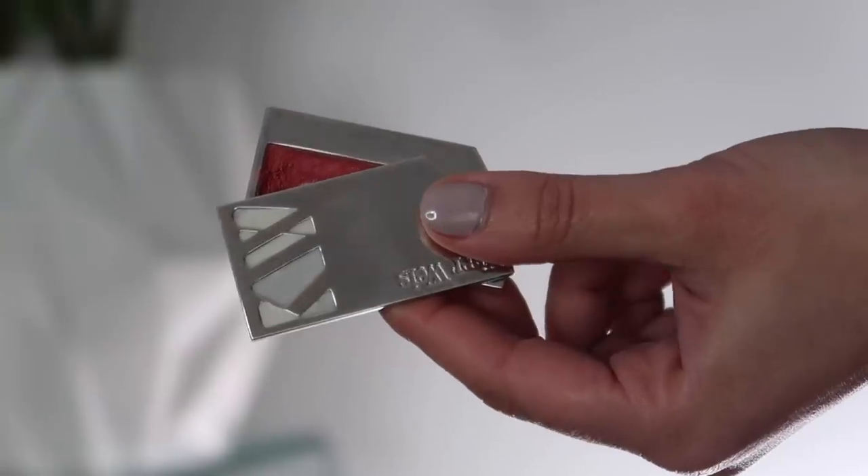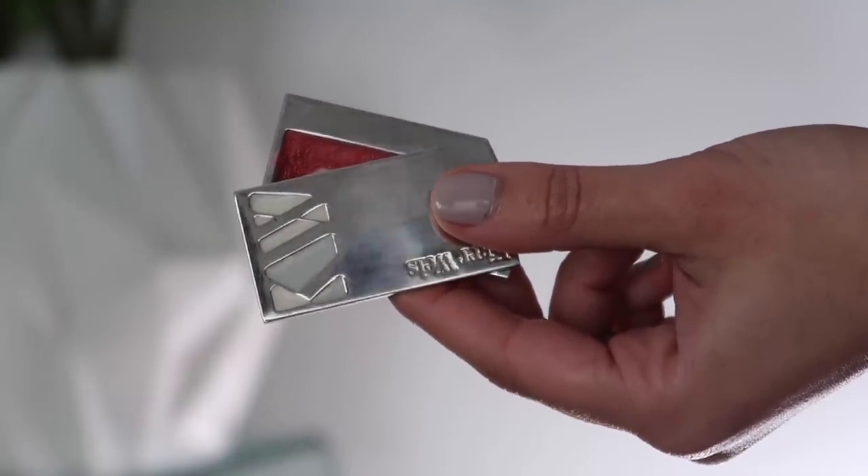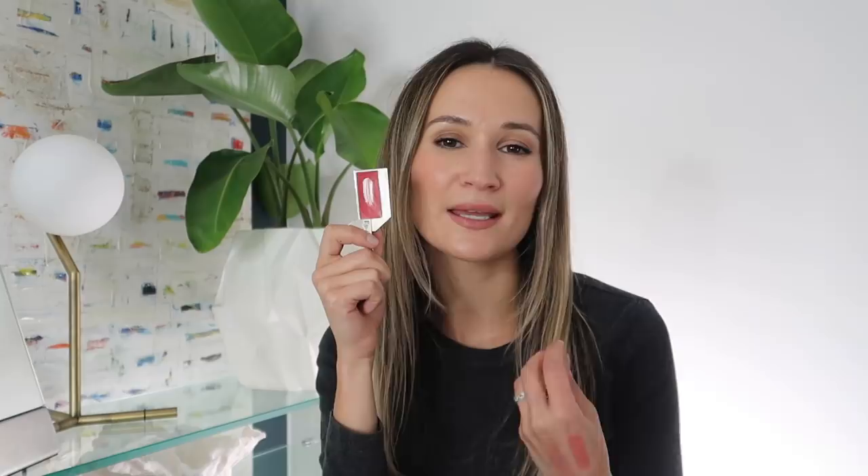The last lip product I want to use up isn't really that old, but because it's an organic brand with no preservatives, I feel like I should focus on using it up before it goes bad. This is the Care Vice lip tint in the shade Passionate. I don't think I've ever used this in a video, but as you can see it's a product I reach for quite often. It's the type of lip product I just throw on on the weekends when I want a hint of color and moisture — I just dab my finger in it and dab it all over the lips. Very low maintenance and easy.